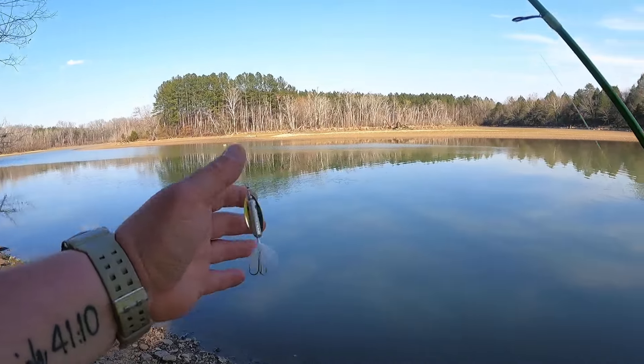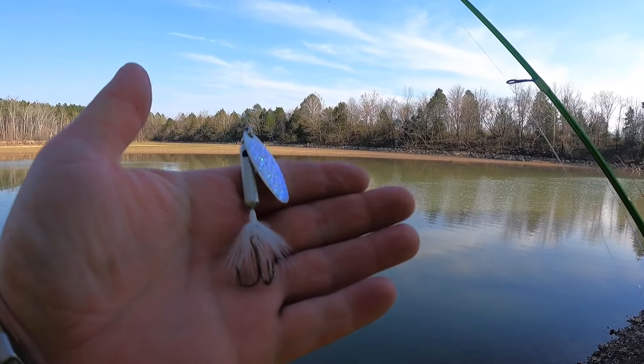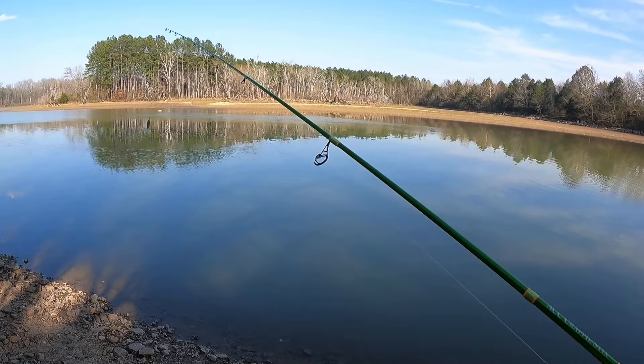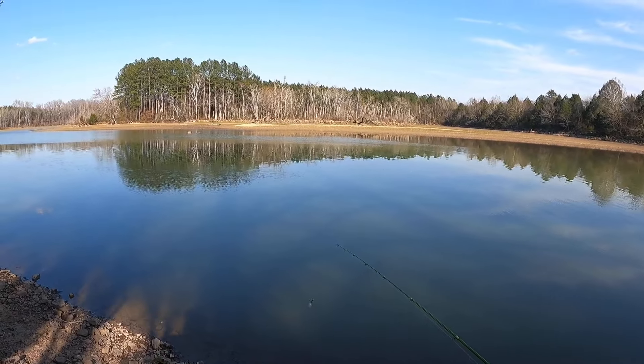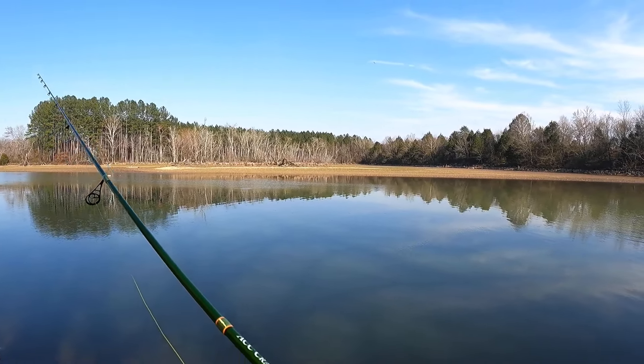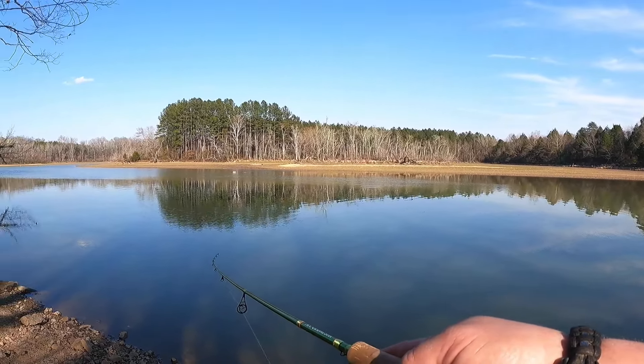I retied — I've got an eighth or quarter ounce rooster tail with that little hologram blade. I went to Walmart and bought pretty much every one they had in that size and color, only to find out I probably had five or six more at home from whenever.